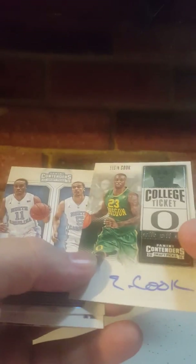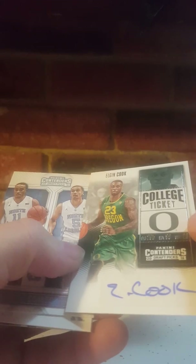Two more packs to go, one more autograph. Not really expecting a whole lot as far as the autographs go, but could be surprised. Got Deontay Murray Game Day, Class Reunion, Tyler Ulis. Here's the other autograph — Elgin Cook from Oregon. Also Collegiate Connection, Bryce Johnson, Marcus Page, Tyler Ulis, and Kevin Durant Old School Texas.